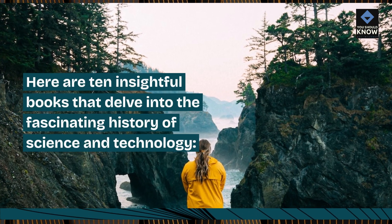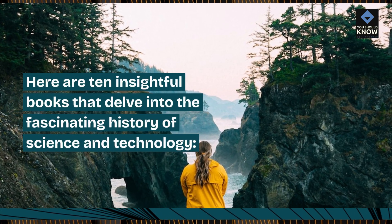Here are 10 insightful books that delve into the fascinating history of science and technology.